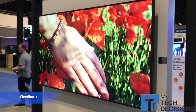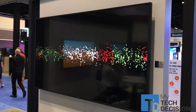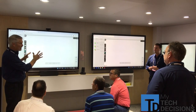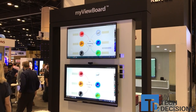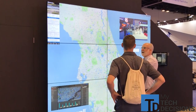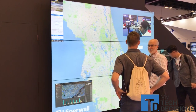ViewSonic is very much known for our monitors, but the beautiful part about our Pro AV division is we're known for our monitors from 10-inch all the way to 98-inch interactive flat panels. We have our new generation of those. On the other side, we're showcasing our new video wall solutions and our digital signage solutions. Here at Infocom 19, we have a full suite of solutions that will cover everything.